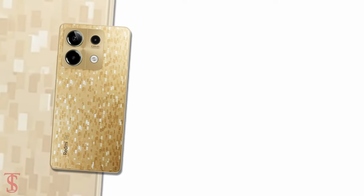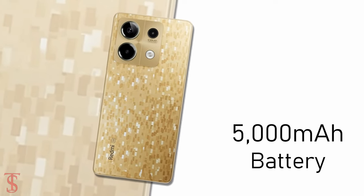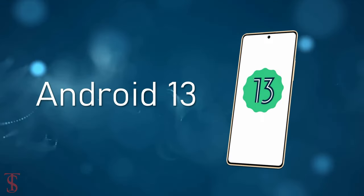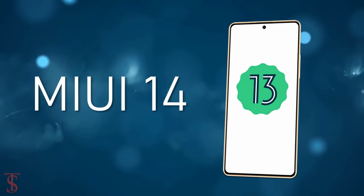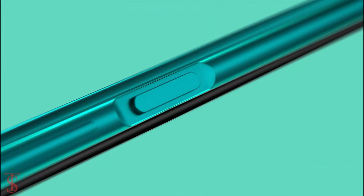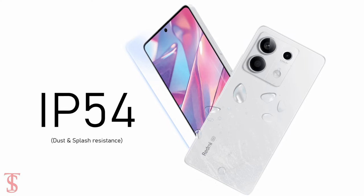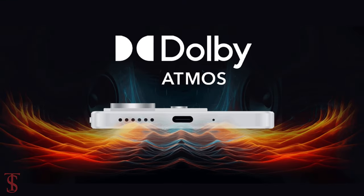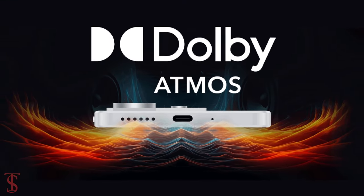The device comes equipped with a massive 5000mAh battery with 33W max charging support, and it runs on Android 13 with MIUI 14 skin on top. Additionally, the smartphone features a side-mounted fingerprint sensor for authentication, is IP54 certified for dust and splash resistance, and includes Dolby Atmos surround sound for a better audio experience.